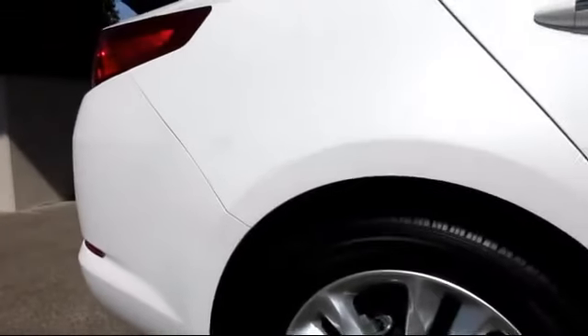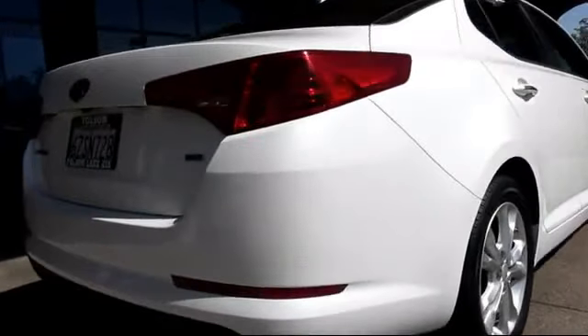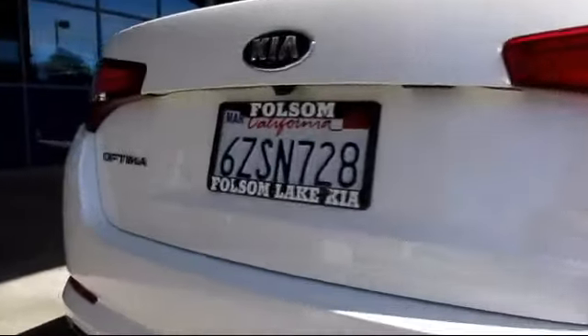CD player, side airbags, fog lights, anti-lock braking, and has less than 30,000 miles on the odometer.